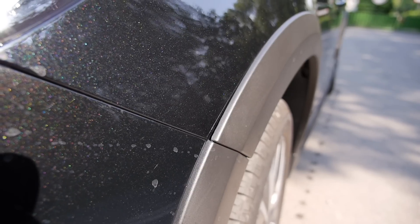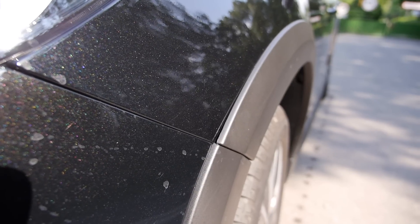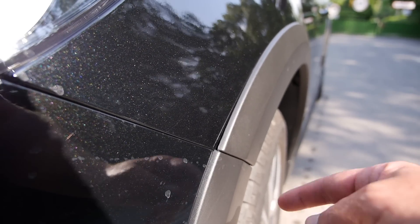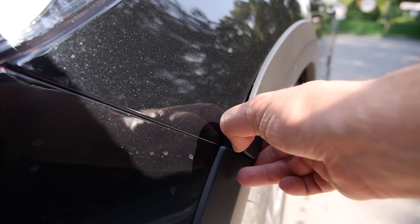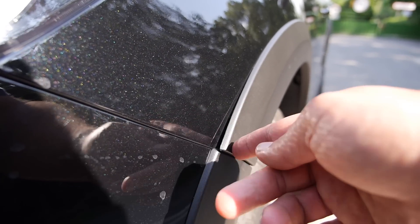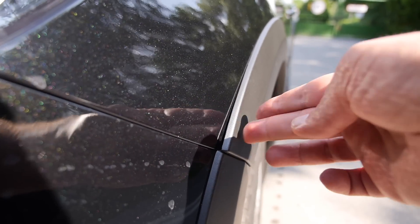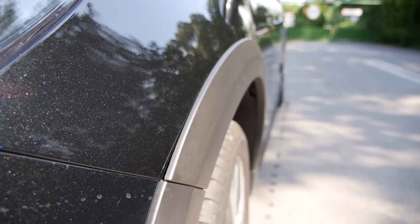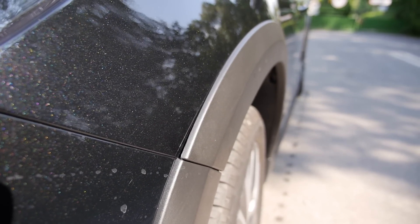This seems like a bit of a Peugeot specialty — disintegration, basically. This is a new car with about 800 kilometers on the clock, and a bit of trim on the wheel arch is already coming off. It's just glued on, and probably due to high temperatures the glue started melting. Brilliant, Peugeot.